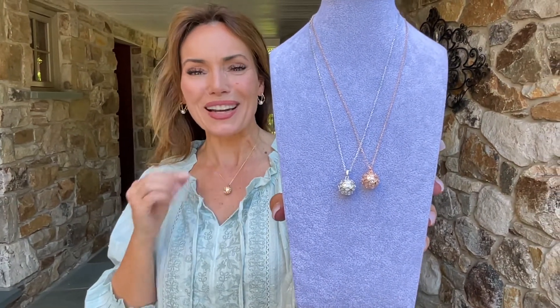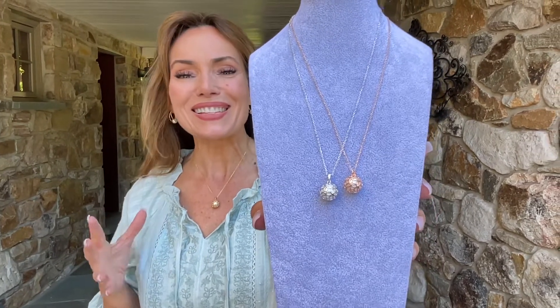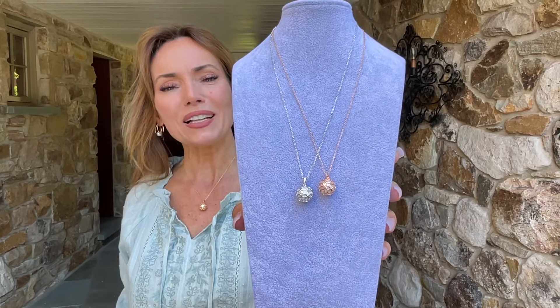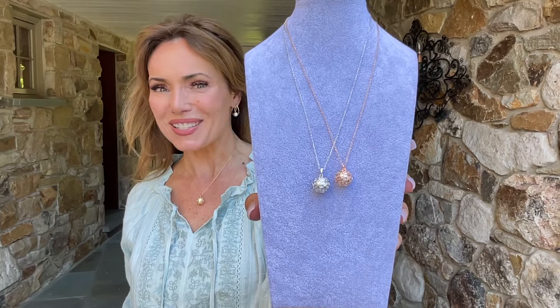This is one of those that I guarantee people are going to look at and go, 'Oh my gosh, wow, how'd they do that?' It is stunning. If you love simple, elegant, but always really something extra, you are absolutely going to love this necklace.